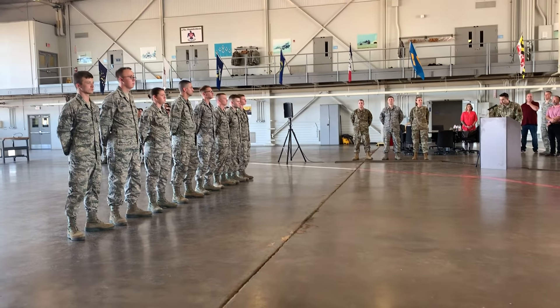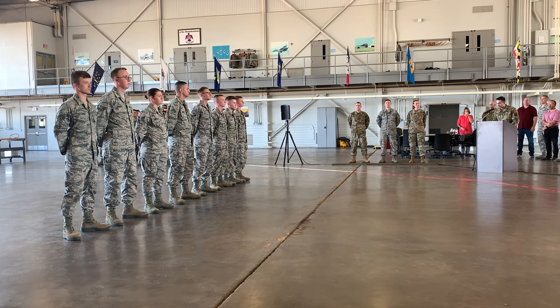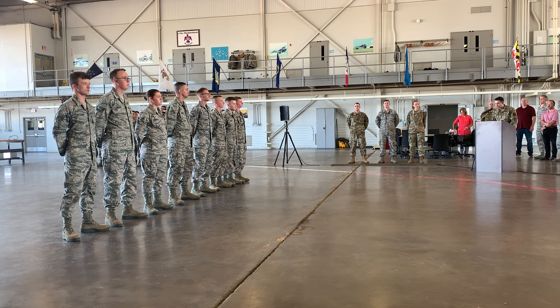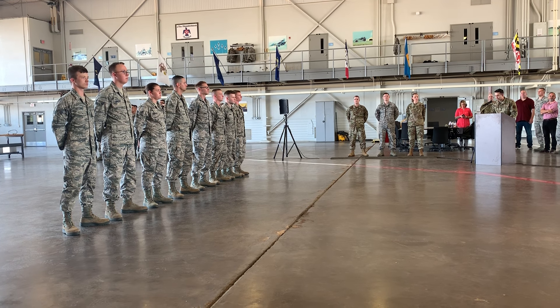The Falcon symbolizes the airborne strength possessed by our Air Force, which is made possible by the maintenance of our aircraft and munitions. The bomb symbolizes the primary mission of the Air Force maintainer, which is to make sure that the bombs are on target.